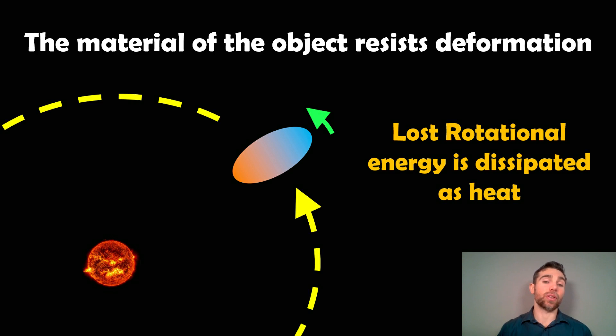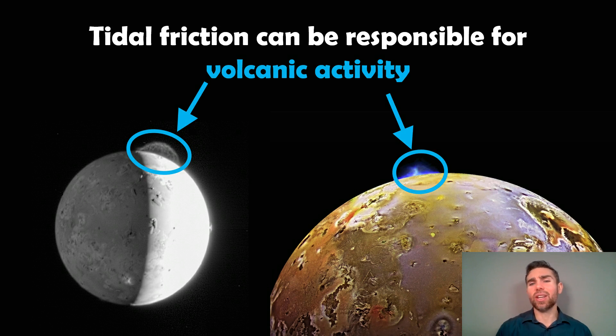That rotational energy is then dissipated as heat, so it will internally heat up the smaller object to the point where it actually becomes tidally locked — it slows it down and then becomes tidally locked. But in the process it heats it up. Jupiter's moon Io is a good example of this — tidal friction on the rotation can drive volcanic activity. A tidally locked planet is likely going to have an excess of internal heat compared to a comparable planet that hasn't gone through that process.